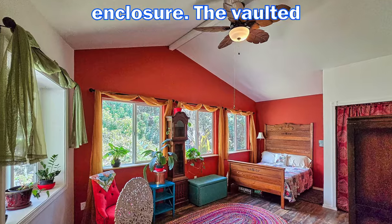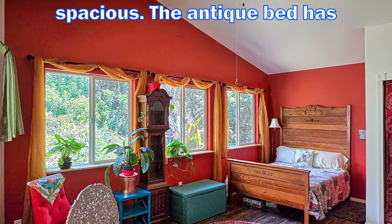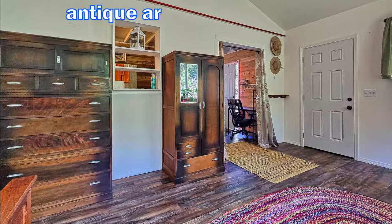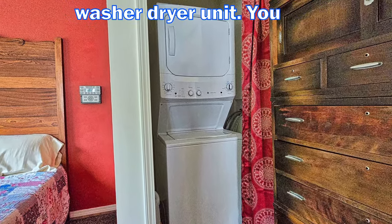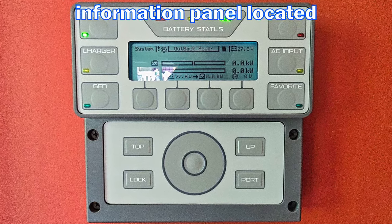The vaulted primary bedroom is large and spacious. The antique bed has a newer mattress for comfort with matching antique armoire and upright dresser. It includes a stacked, apartment-sized washer-dryer unit. You will also find the solar system information panel located here.